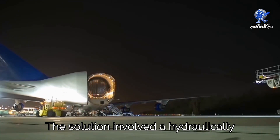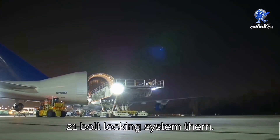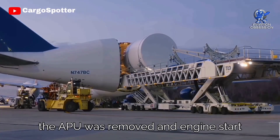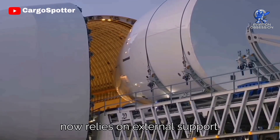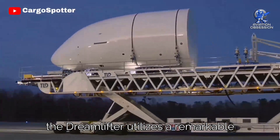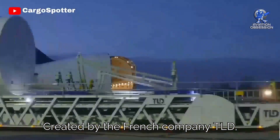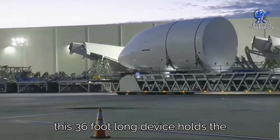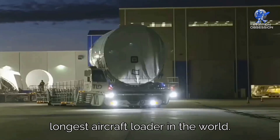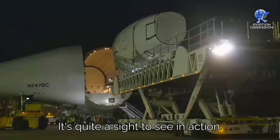This posed challenges in ensuring the door remained secure and properly transmitted the load between the fuselage and tail. The solution involved a hydraulically controlled door with a specialized 21-bolt locking system. To accommodate this door, the APU was removed, and engine start now relies on external support. For loading, the Dreamlifter utilizes a remarkable device called a DBL, created by French company TLD — a 36-foot-long device that holds the Guinness World Record for being the longest aircraft loader in the world.